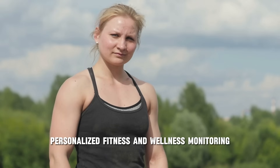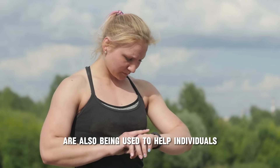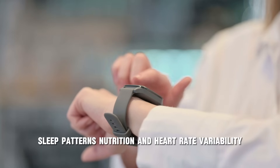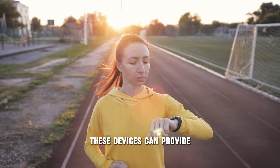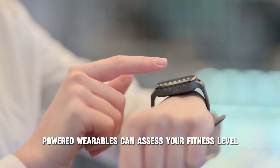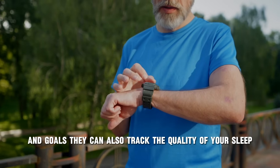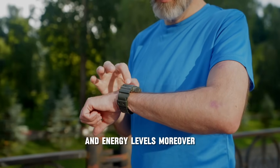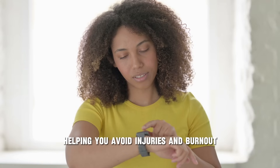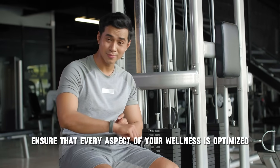Beyond tracking medical conditions, wearable AI health monitors are also being used to help individuals optimize their fitness and overall wellness. By gathering data on activity levels, sleep patterns, nutrition, and heart rate variability, these devices provide personalized recommendations to help users achieve their health and fitness goals. AI-powered wearables can assess your fitness level, create customized workout plans, track sleep quality, and detect when you're overexerting yourself — helping you avoid injuries and burnout. By acting as a personal coach, AI health monitors ensure that every aspect of your wellness is optimized for maximum performance.